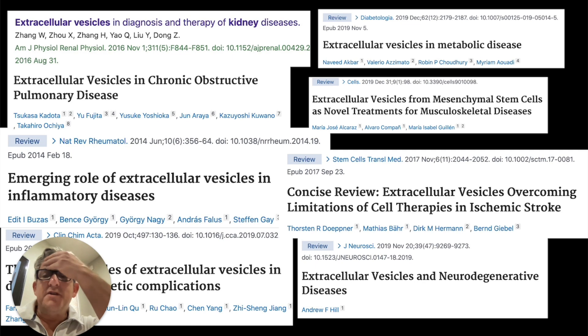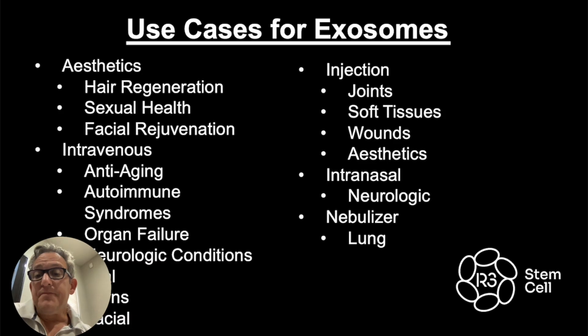Here's a bunch of studies — just a few, as there are hundreds and hundreds now. Inflammatory diseases, diabetic complications, chronic obstructive pulmonary disease, kidney failure, metabolic disease, musculoskeletal, stroke, and other neurodegenerative conditions. Lots of applications for exosomes.